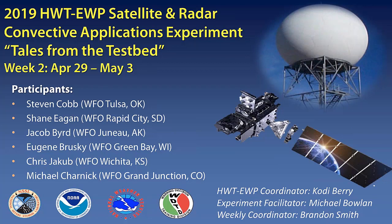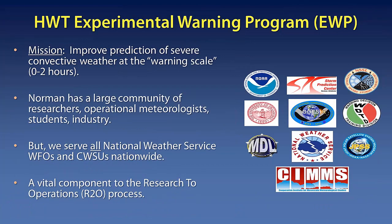Thank you, Elisa. As we get started, just a little overview about the Experimental Warning Program. Our mission is really focusing on the warning scale and improving the prediction of severe convective weather events. We operate in a real-time environment utilizing real weather from across the country throughout the week, trying to get forecasters into warning mode as realistically as possible — how they can use experimental and operational products to better enhance their warning decision-making process. Being located here in Norman, we're surrounded by researchers, operational meteorologists, students, and industry, and we consider this a vital component of the research-to-operations and operations-to-research pipeline to further enhance these products before they go into operations.